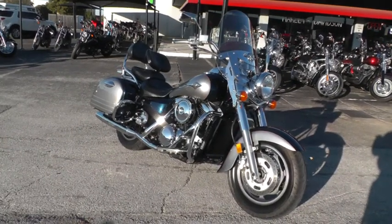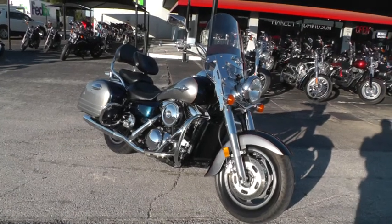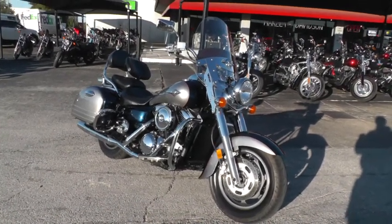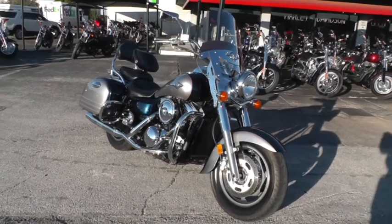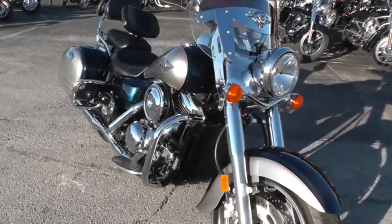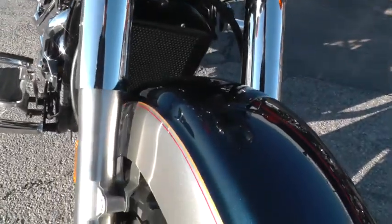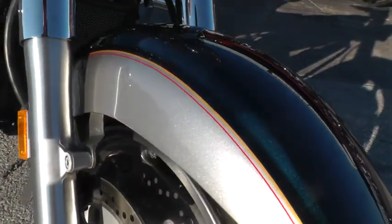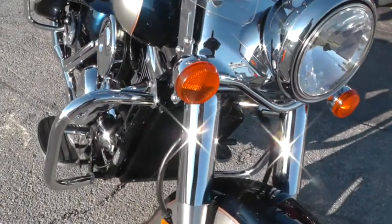Hello folks, Geno here with Texas Best Used Motorcycles in Mansfield, Texas. Today I've got a really nice looking 2005 Kawasaki VN 1600 — the Nomad — 1600cc with a 5-speed, liquid-cooled V-twin, beautiful two-tone paint: dark metallic blue and platinum silver with the gold and red trim stripe. It really looks nice.